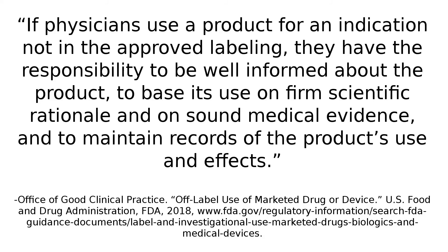Here's what the FDA has to say: "If physicians use a product for an indication not in the approved labeling, they have the responsibility to be well informed about the product, to base its use on firm scientific rationale and on sound medical evidence, and to maintain records of the product's use and effects." So if you're going to use PRP for a joint injection, a facial, hair rejuvenation, or any other off-label use, the FDA wants to make sure you understand the product and the system used to create the PRP. They also want to make sure the indication is backed by sound medical evidence and scientific rationale, and that you keep records of your use and its effects.